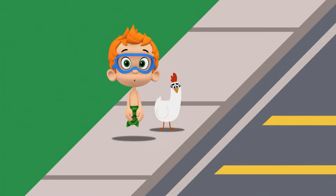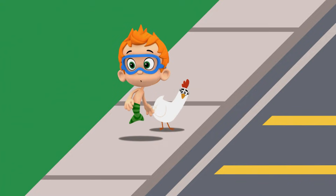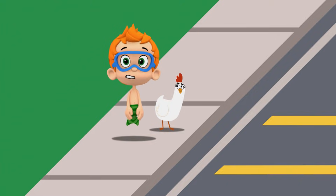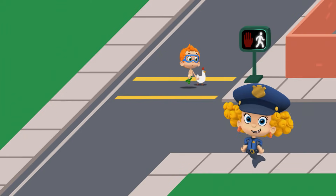So first, the chicken looks both ways to make sure nothing is coming, like a car or a bike. And then she can walk across. And remember, it's always good to hold hands with someone when you cross the street. That's right.